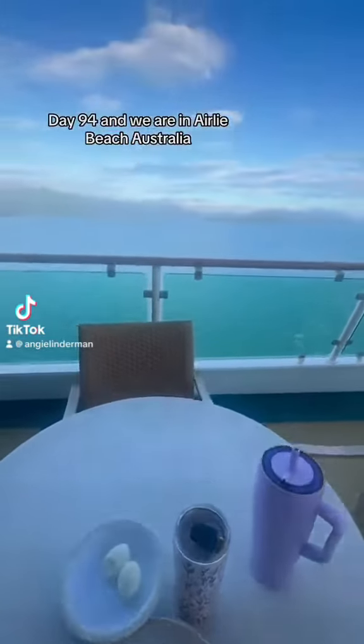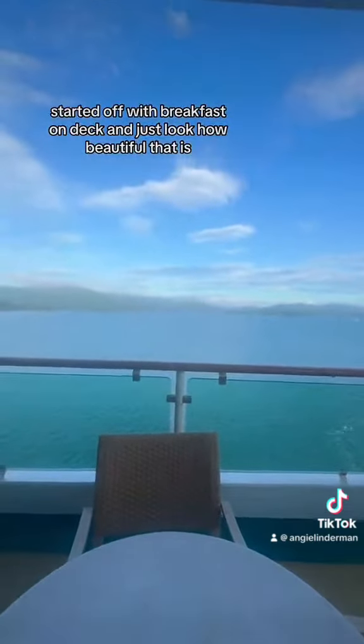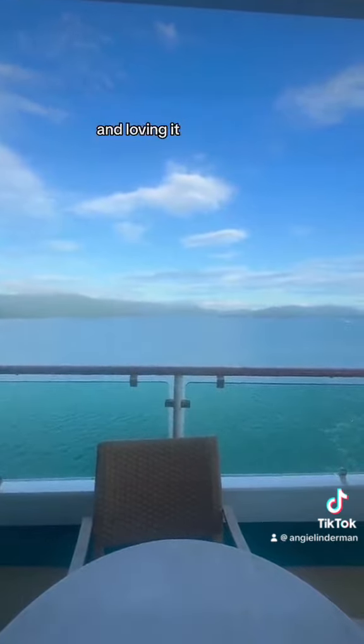Day 94 and we are in Airlie Beach, Australia. Started off with breakfast on deck and just look how beautiful that is — absolutely stunning and loving it.